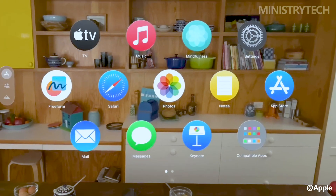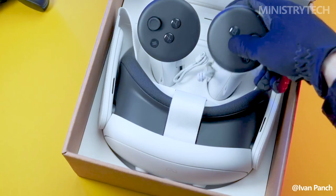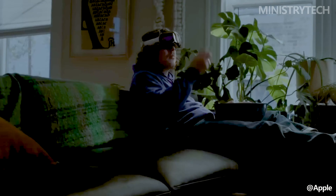Easily one of the best standalone VR headsets available, the MetaQuest 3 is Meta's best product to date. When it eventually launches, the Apple Vision Pro promises to be a technological titan. Apple has worked extremely hard on the mixed reality headset.